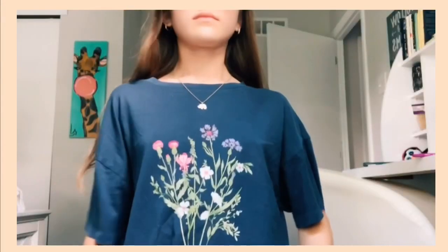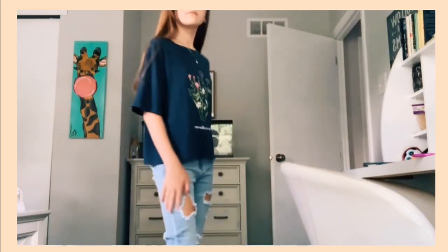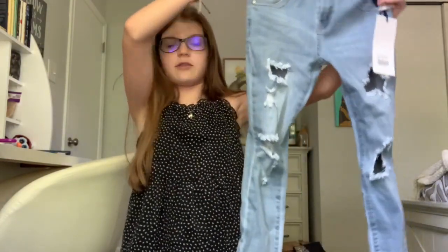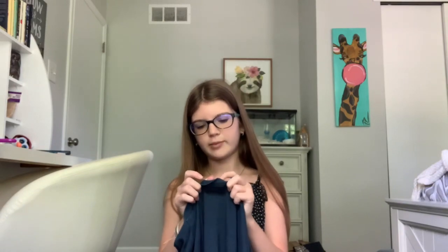Next is this really pretty flower top I got from Burlington — it's really cute. This top would go well with this pair of jeans I also got from Burlington. They're super cute together and I absolutely love the top. The brand of the flower top is Urban Nation. These jeans can also go with this Champion sweat crew neck, which is also from Burlington.